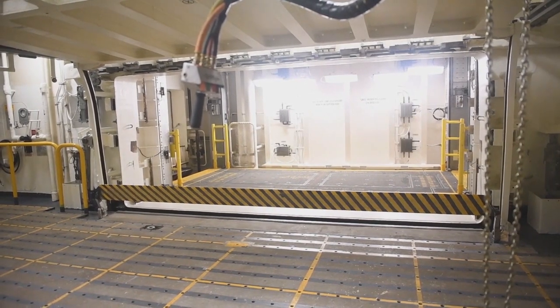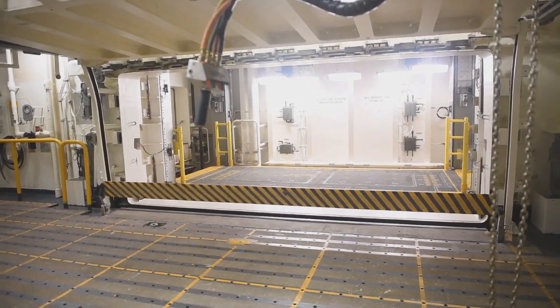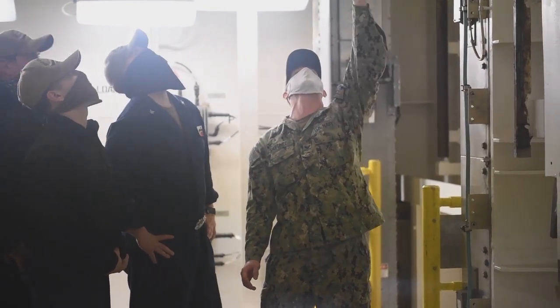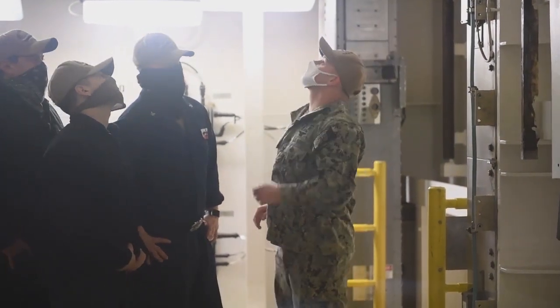We have two additional elevators that Nimitz-class ships don't have. The utility elevator is an additional elevator — it's our primary medevac elevator, and we can also use it for cargo, weapons, stores, mail, things like that.